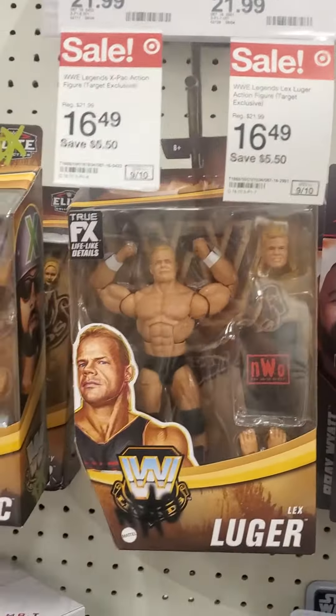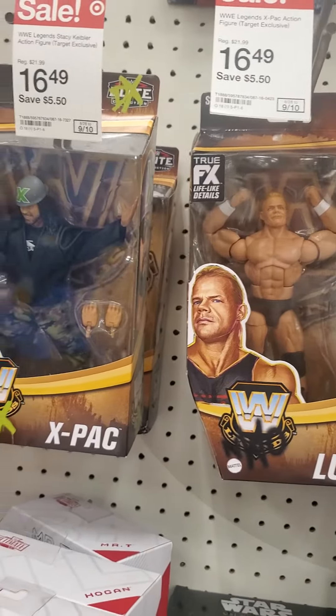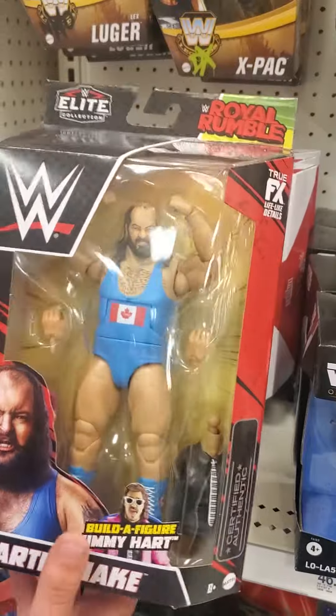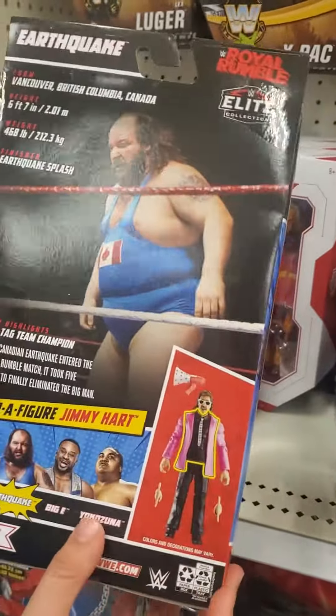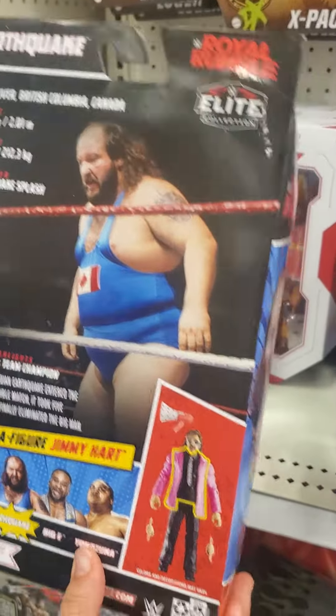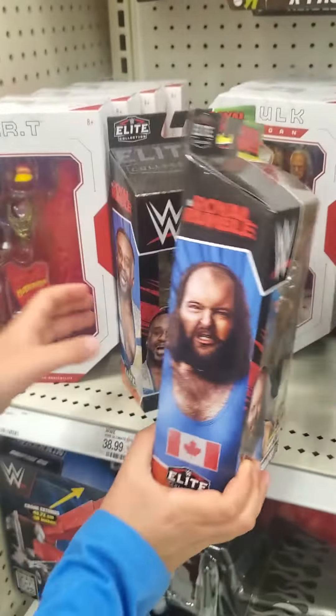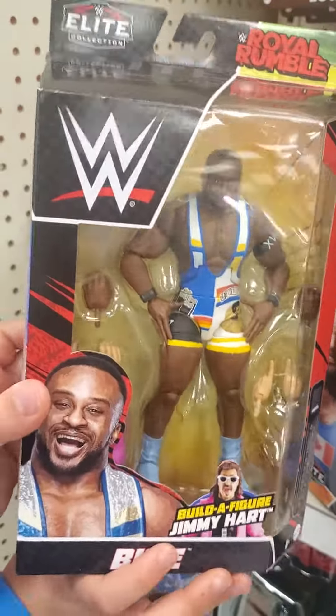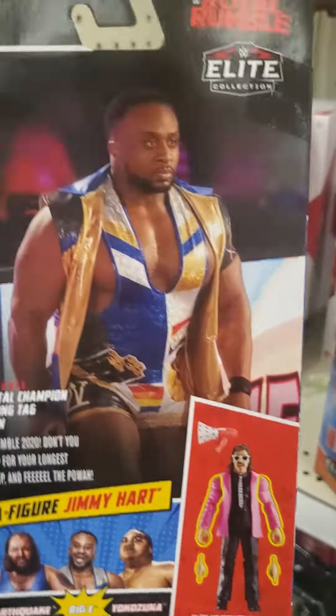Looks like the Legends are on sale. We have Earthquake Royal Rumble — I've never seen this one yet in the stores. Pretty old wrestler from like the 80s or 90s — pretty cool. And I also have the Biggie Royal Rumble — I haven't seen this one at all either. I haven't seen any of these in the stores, but yeah, nice figure.